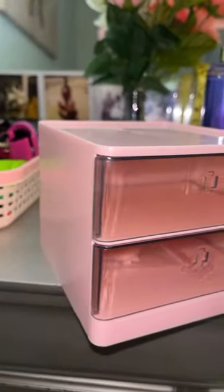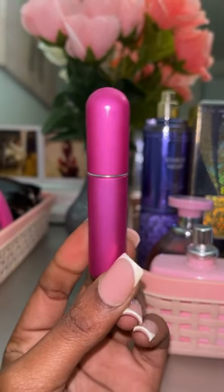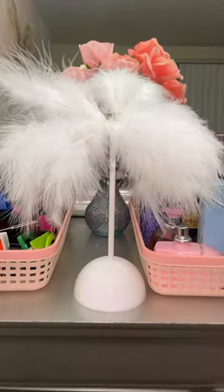This was just cute, I love pink. This is for my traveler babe, you can take your perfume with you — that's a must have.